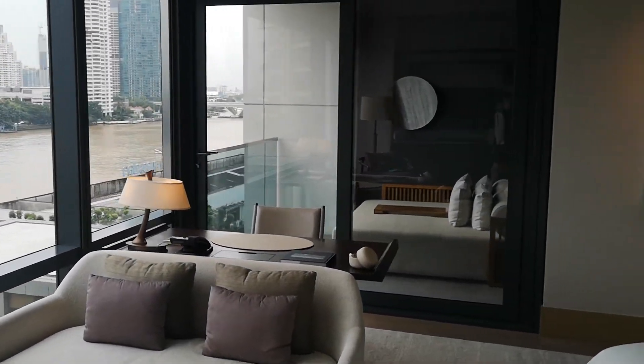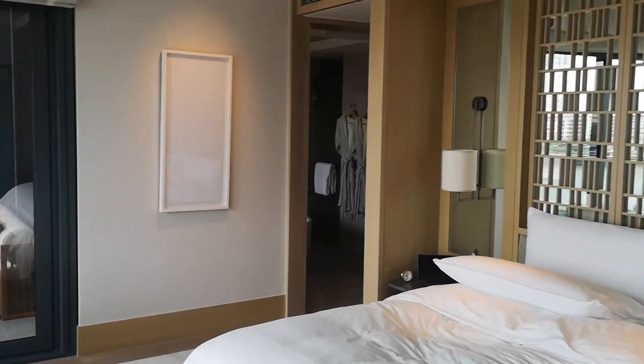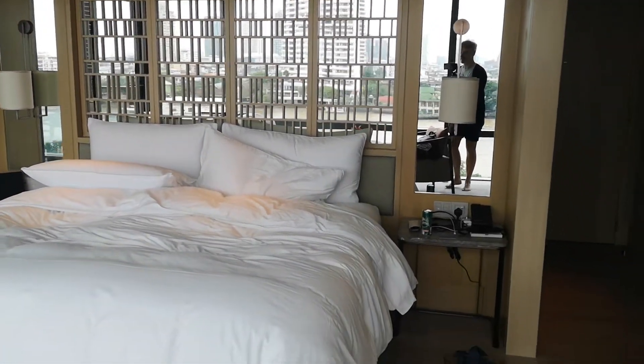The categories are differentiated in terms of name. This is a riverfront premium room — a riverfront room is on the lower level but essentially the same inside.